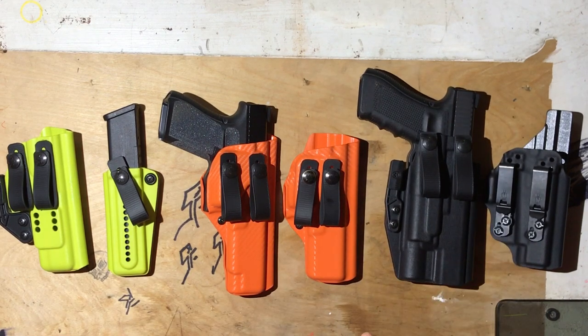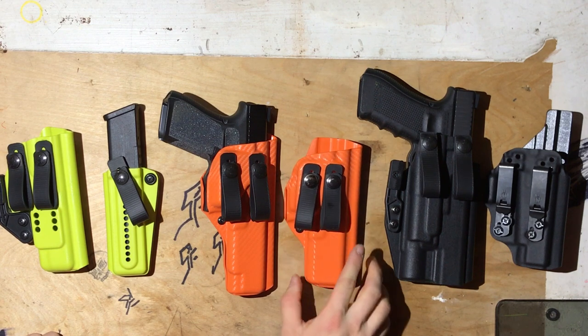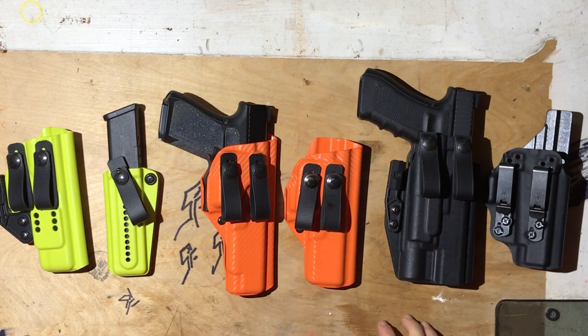Or they're just giving a very fluffy review where they're like, oh, the fit and finish is really good and the retention is really nice. When it comes to quality holsters, fit and finish and retention is kind of a given. What I want to know, as someone who carries daily, is how well will this specific holster conceal on me and why?